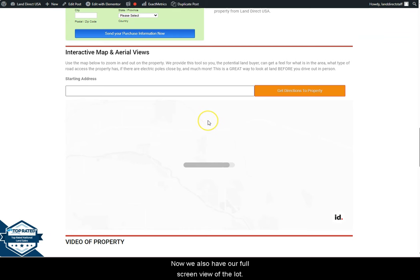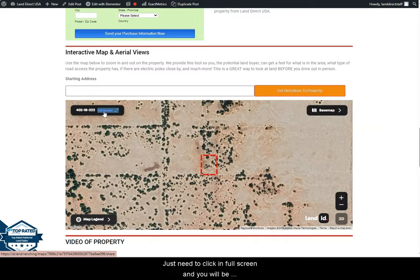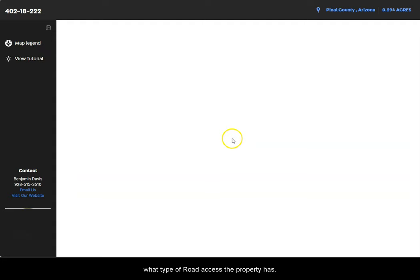We also have a full screen view of the lot, powered by our Land ID software. You just need to click full screen and you will be directed to an interactive map. The map will provide you dimensions and borders, and you can also check the surrounding environment and what type of road access the property has.